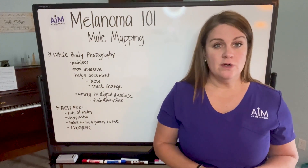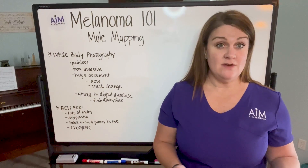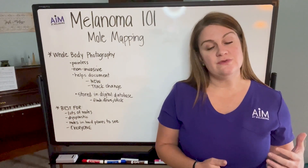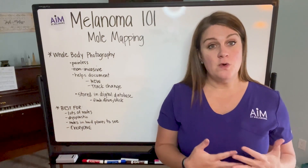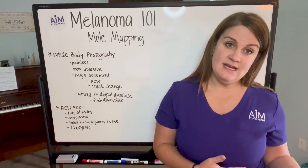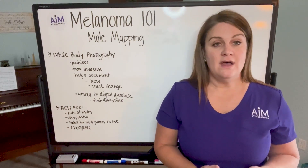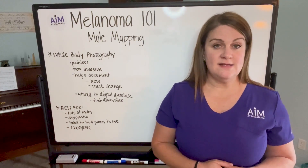You'll have to sign a consent form in most cases so that they know it's going to you, where you can use those mole mapping photos as an adjunct for your self-exam — which is kind of nice at home, if you have access to this type of service.